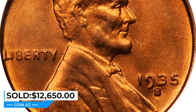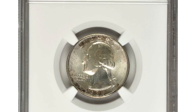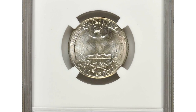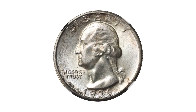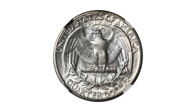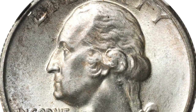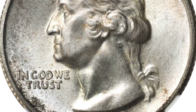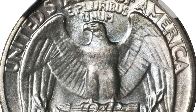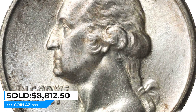Here is a 1936-D Washington quarter in MS-67+. Most certified mint state examples range in grade from MS-62 to MS-65; MS-66 examples are scarce, and the date is a condition rarity at the MS-67 level. The satiny surfaces of the present piece are set alight by strong cartwheel luster and light pastel tones on both sides. Visually impressive and technically outstanding, it sold for $8,812.50 at Stack's Bowers auction.